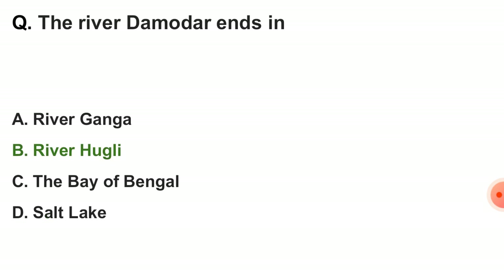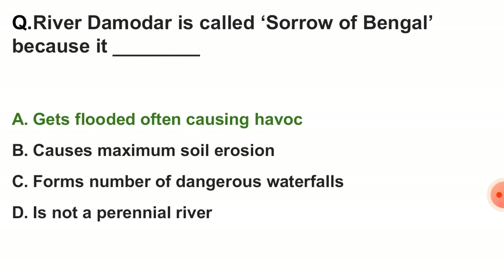Next question: the river Damodar ends in — the correct answer is option B — river Hooghly. Next question: river Damodar is called the Sorrow of Bengal because — the correct answer is because it gets flooded often, causing havoc.